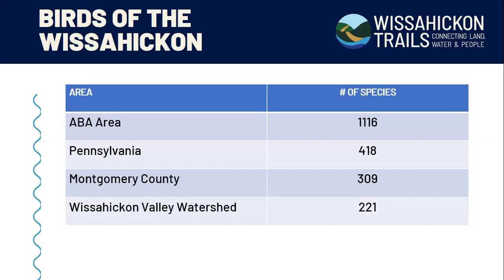Even within those 221 species, some are very common like the American Robin, some are uncommon like the winter wren, some are very habitat-specific like a duck on a pond, and some are only here in certain seasons. The reality is that any given day the potential list is much less than 221 species, which really helps narrow in on what might be around to see.